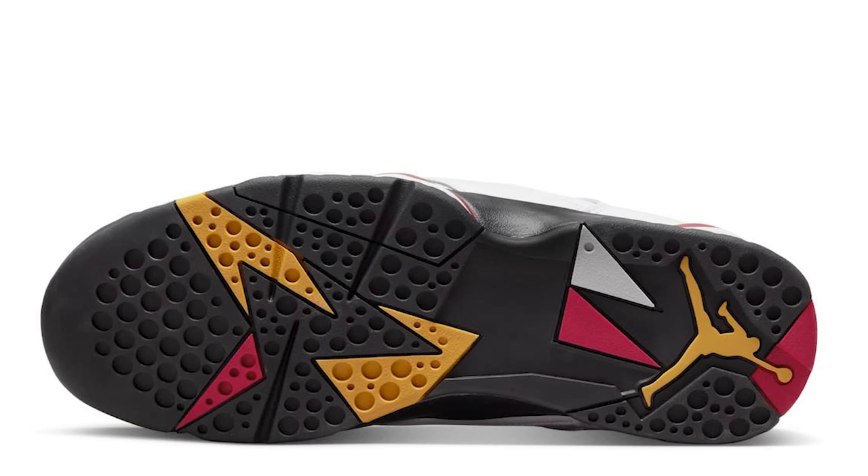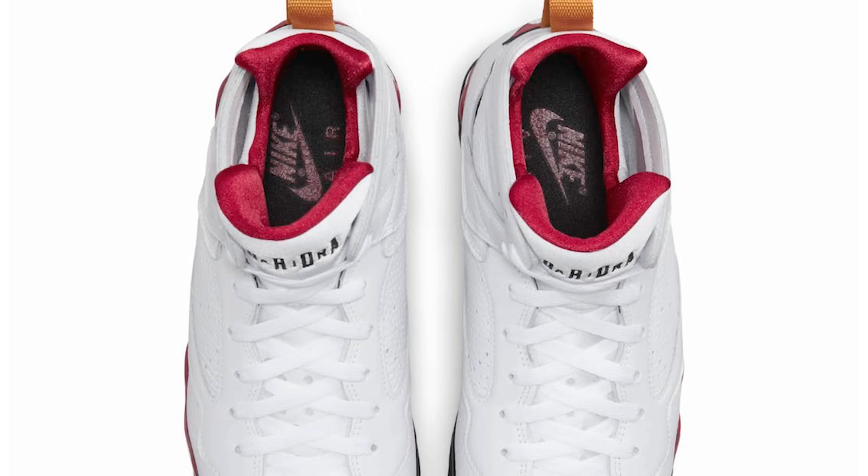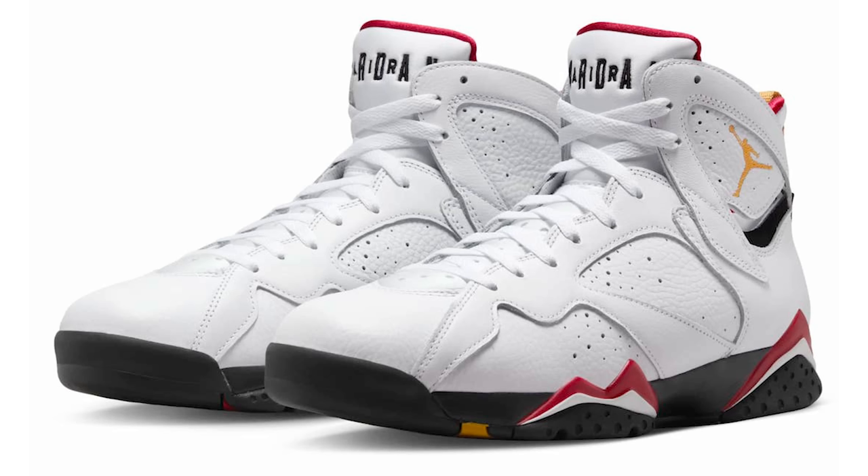A lot of people have memories with the Cardinal Sevens based off stories I've heard and my personal memories as well. I don't think the price is going to be too insane — it should be fairly easy to cop, but you still need to make sure you wake up and go try to get the shoe when the drop happens. It's not going to be the most hyped-up shoe in terms of resale flips, but it's well respected and a lot of people love it.